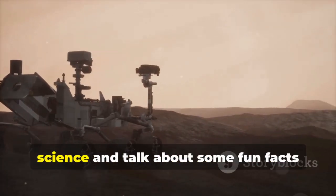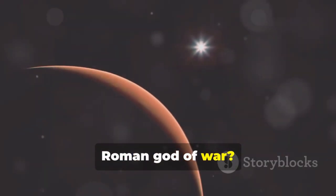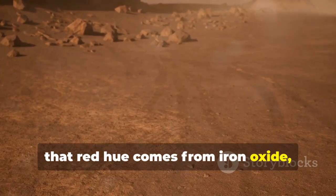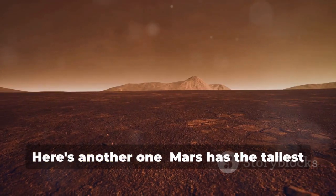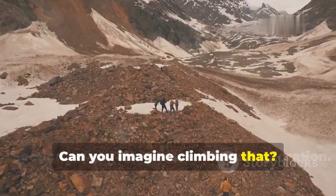Now let's take a little break from the science and talk about some fun facts about Mars. Did you know that Mars is named after the Roman god of war? That's because its reddish color reminded ancient astronomers of blood. And speaking of color, that red hue comes from iron oxide, which is basically rust — it's like the entire planet is covered in rust. Here's another one: Mars has the tallest mountain in our solar system. It's called Olympus Mons and it's three times taller than Mount Everest. Can you imagine climbing that?